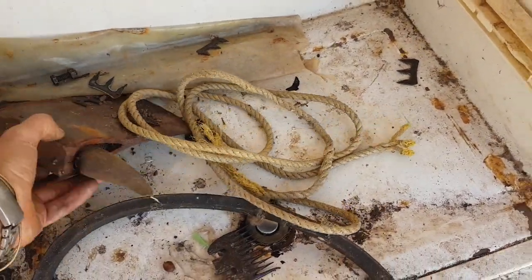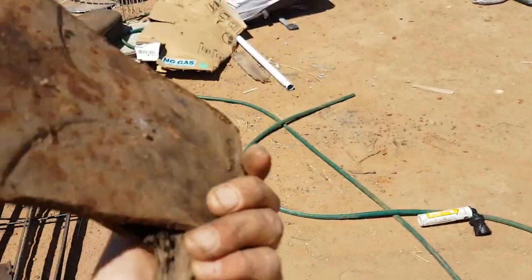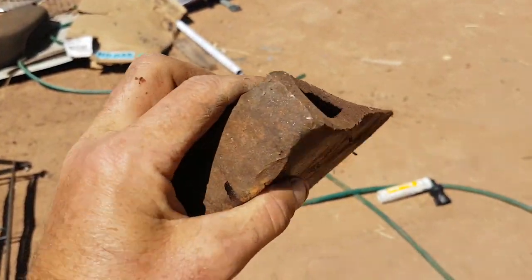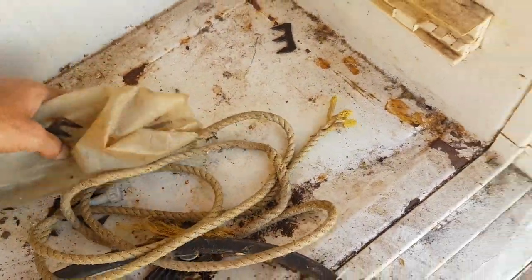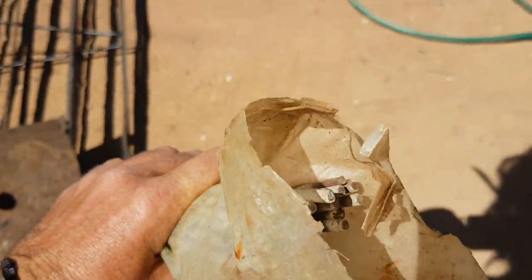Look at this — a beautiful old axe head! I love finding old axe heads. It's an old one too, in beautiful condition. And what are these? Welding rods — exactly what I need. I'll give those to my farm mate Dale.